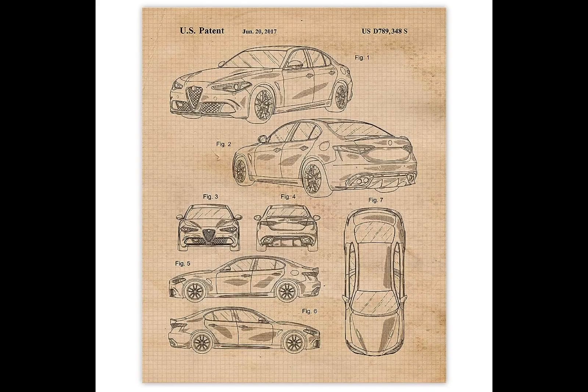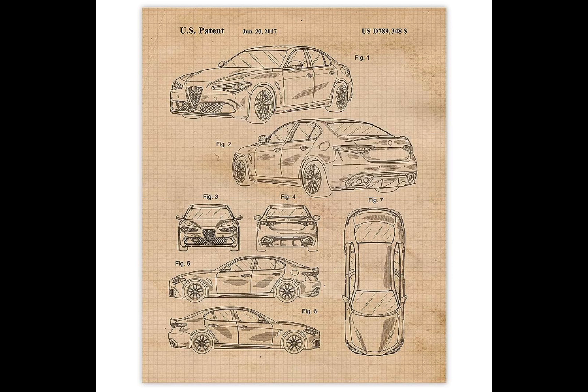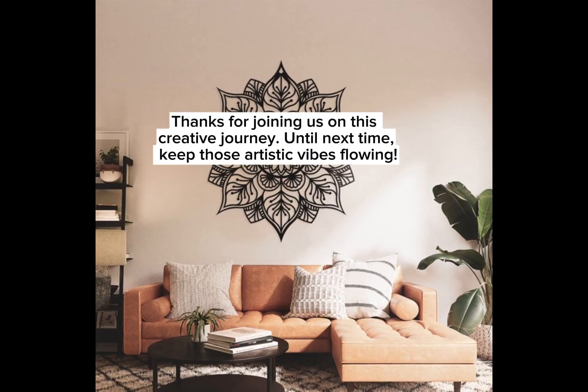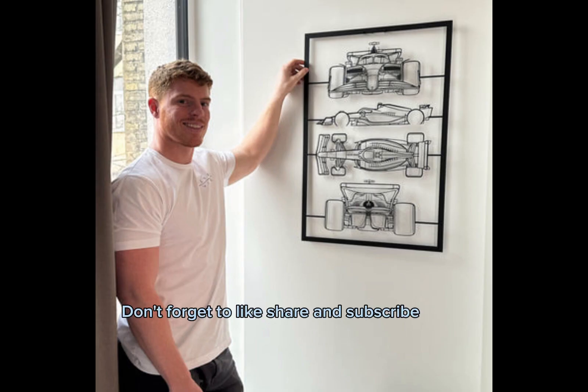And there you have it, folks — the captivating world of petrol vibes wall art, where the excitement of the open road meets the realm of interior design. Whether you're an automobile enthusiast or simply someone who appreciates unique decor, this trend offers an exciting way to infuse energy and vibrancy into your living spaces. Thanks for joining us on this creative journey — until next time, keep those artistic vibes flowing! Don't forget to like, share, and subscribe.